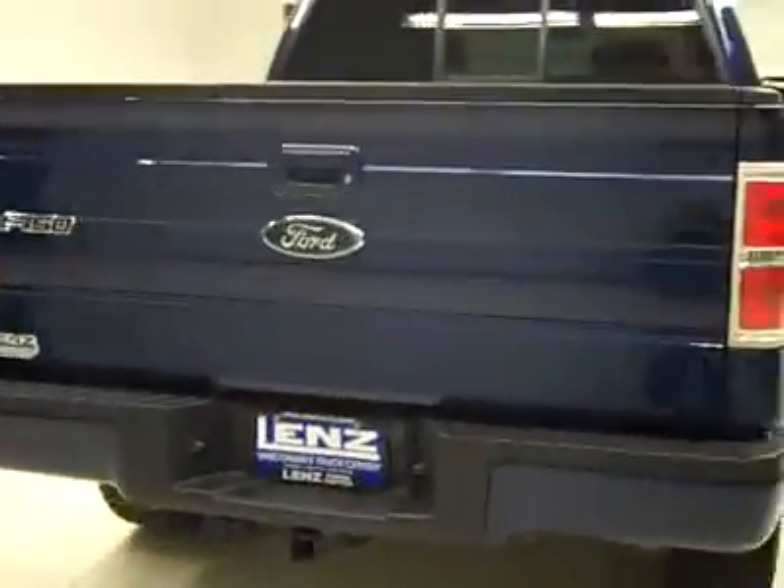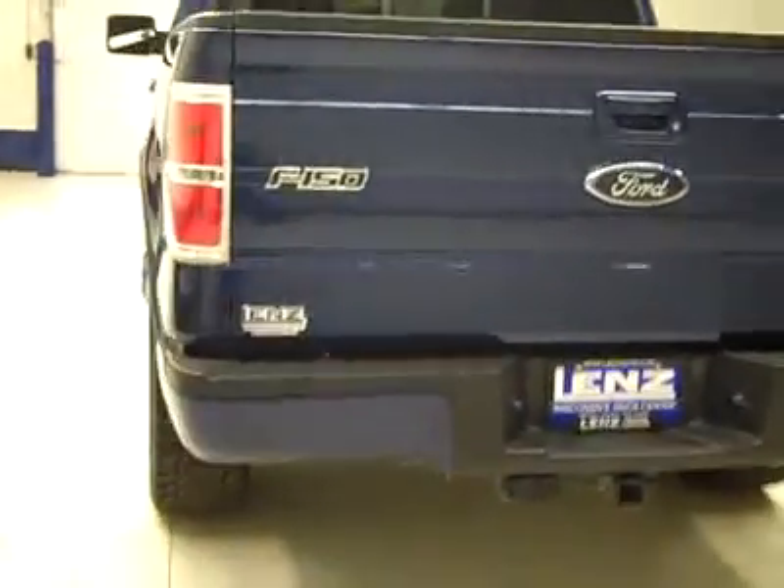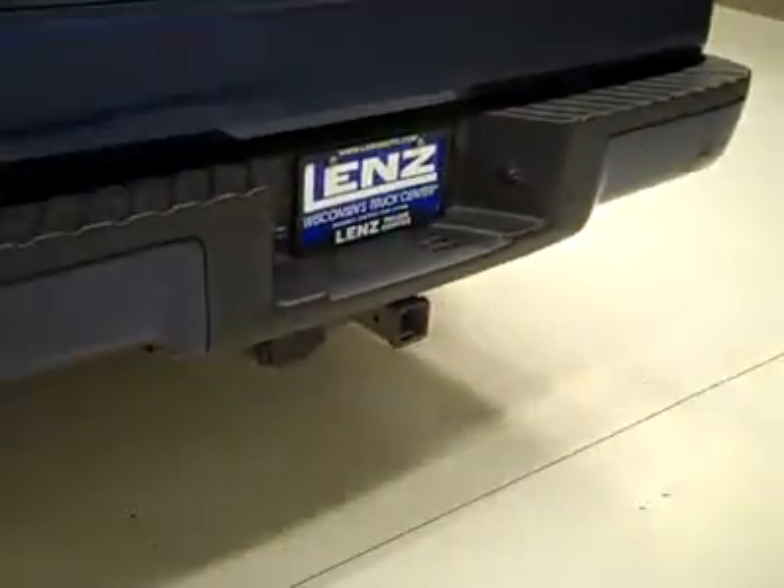Rear tires are about the same as the front — 50, maybe 60% of the tread. Around back, the rear bumper and tailgate look like they are in great shape too. There are reverse sensors in the bumper, a hitch, transmission cooler and wiring as part of the towing package. It has a locking tailgate, a spray-in bed liner, and everything looks like it's holding up really well.